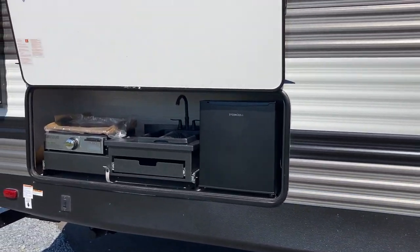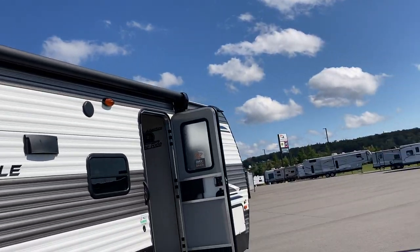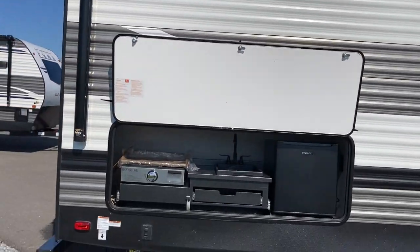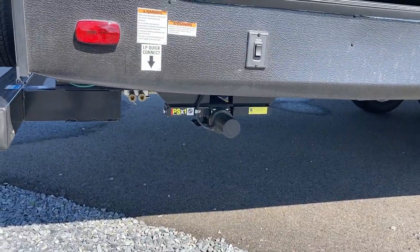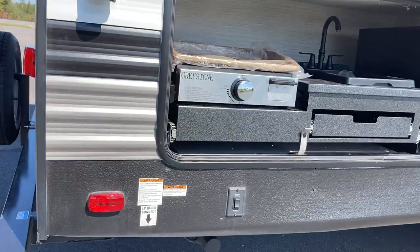Taking a look at that nice outdoor kitchen and full-size awning — it covers almost the entire length of the trailer to keep you in the shade, nice and comfortable. You've got a power kit on this one, so you've got power jacks, a power tongue jack on the front, as well as the stabilizer jacks.